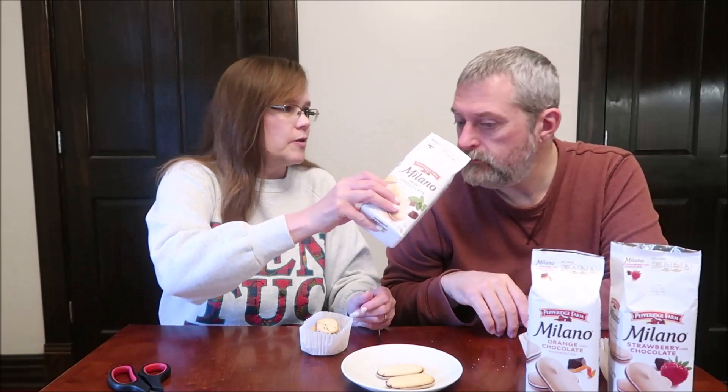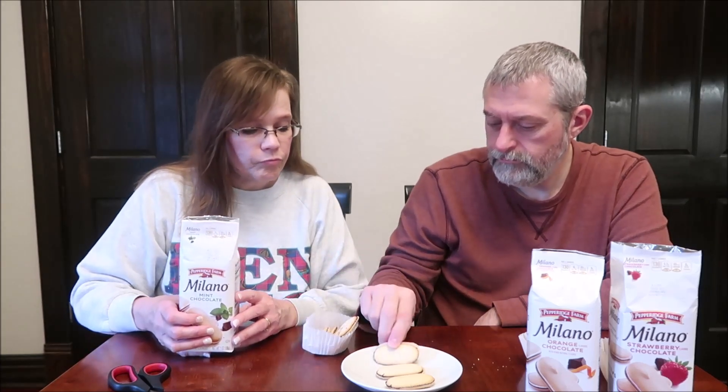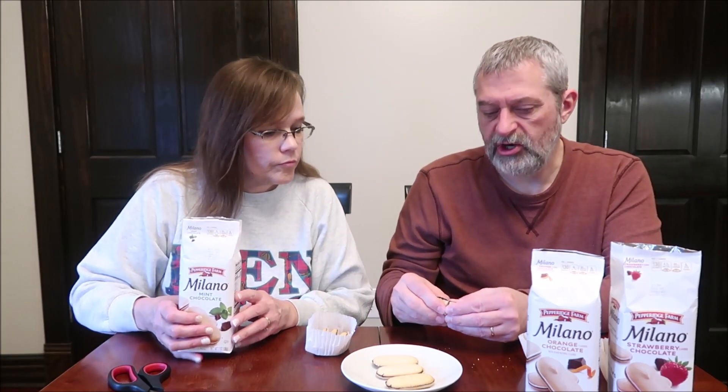Oh, this smells good — it smells like an Andy's or something. It does smell good. Rich dark chocolate and refreshing mint. This one's gotten a little smeared.